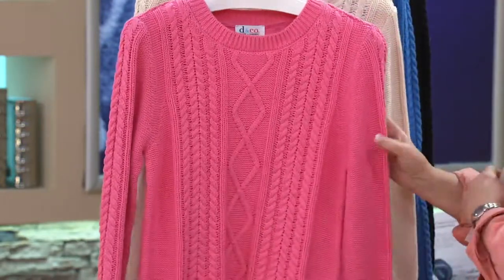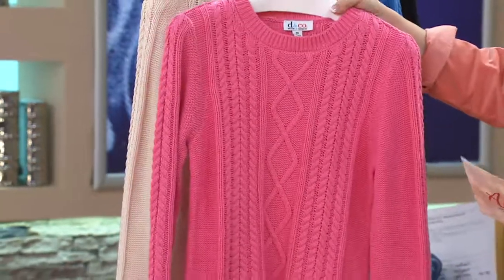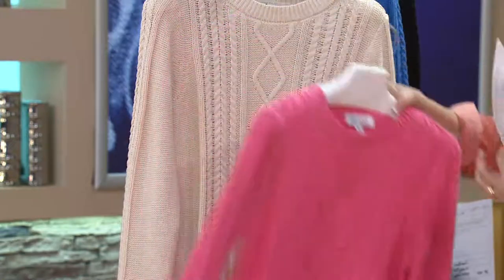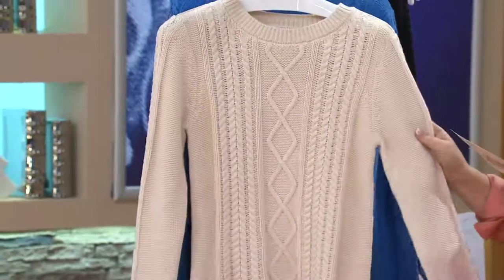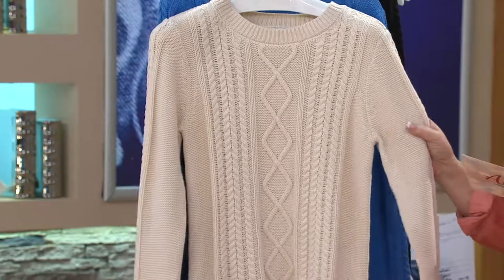Clearance price at under $36. Gone when gone. Let's look at colors. Fall rose — that is a very pinky coral shade. And speaking of Ireland Irish sweaters, how about that in the natural? We only have extra large and one X left in this color.